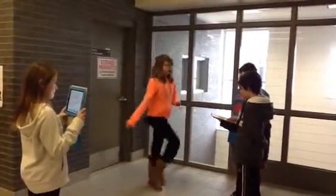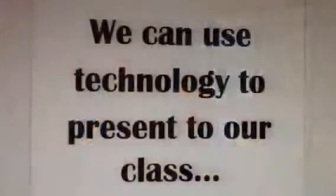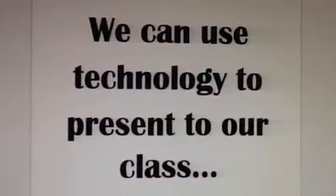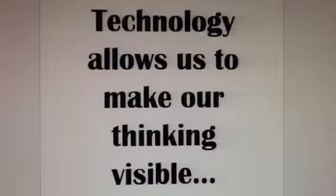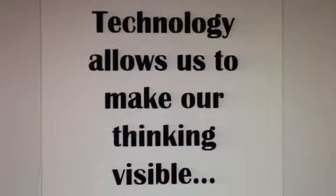Bonjour, comment ça va? We can use technology to present to our class. Technology allows us to make our thinking visible.